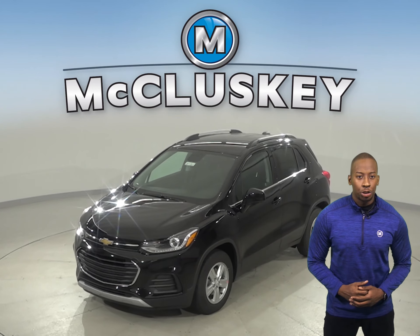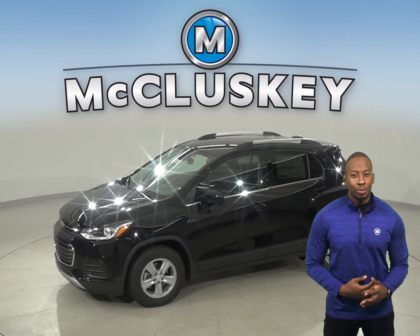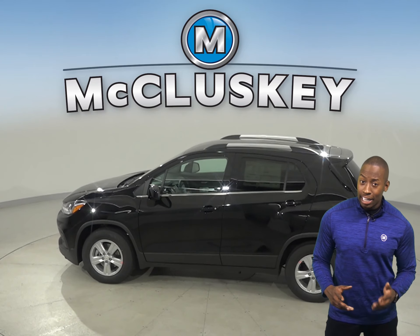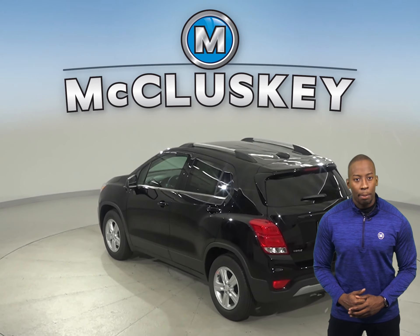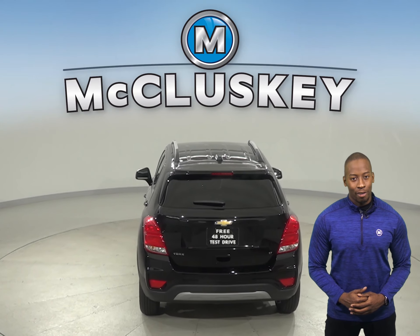If you've been considering the 2020 Buick Encore, then you have to check out this 2020 Chevrolet Trax. To reliably start the Chevrolet Trax during all conditions and help handle large electrical loads, the Chevrolet Trax has a standard 525-amp battery. The Buick Encore's 438-amp battery just isn't as powerful.